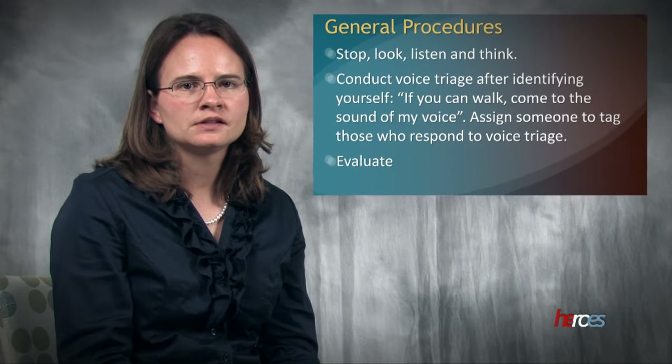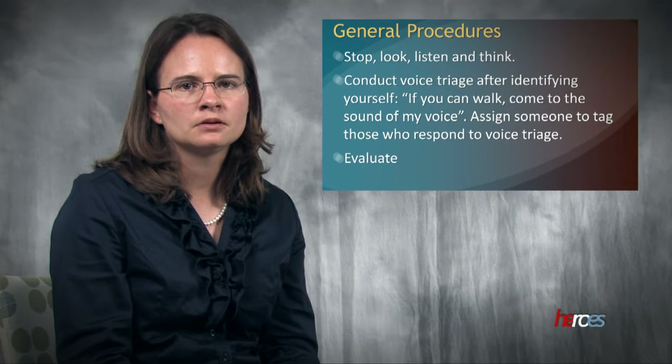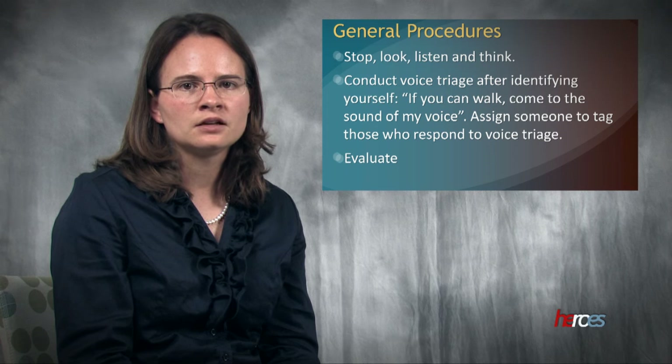In an emergency situation, it's important to stop, look, listen, and think. Sometimes this is the hardest thing to do. You should begin by identifying yourself and then conduct voice triage.